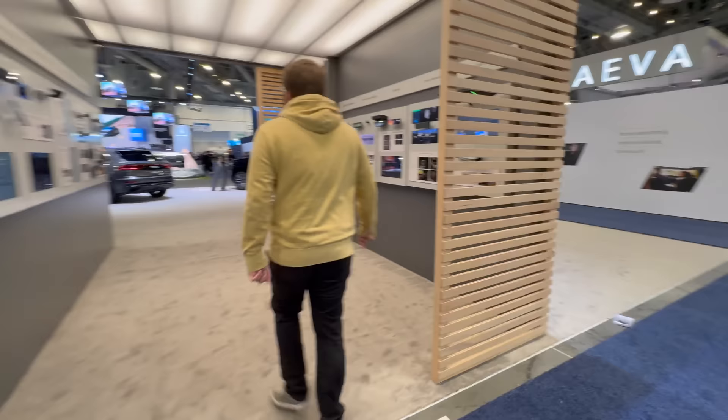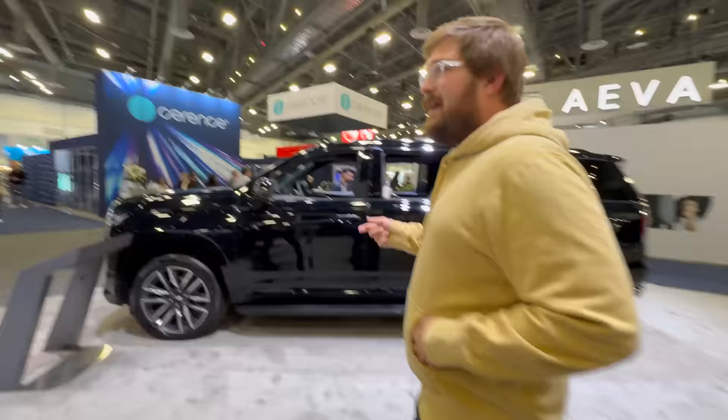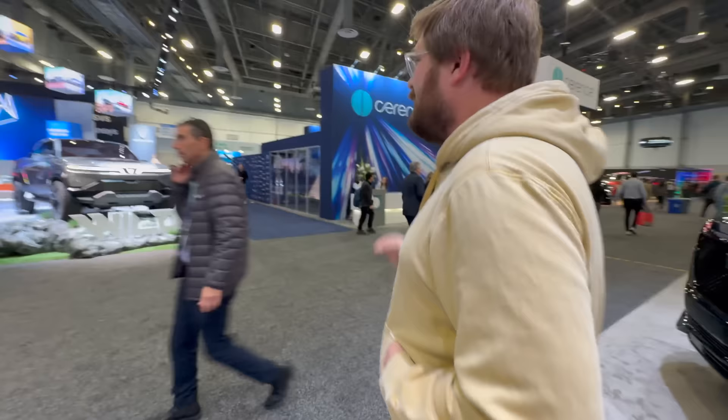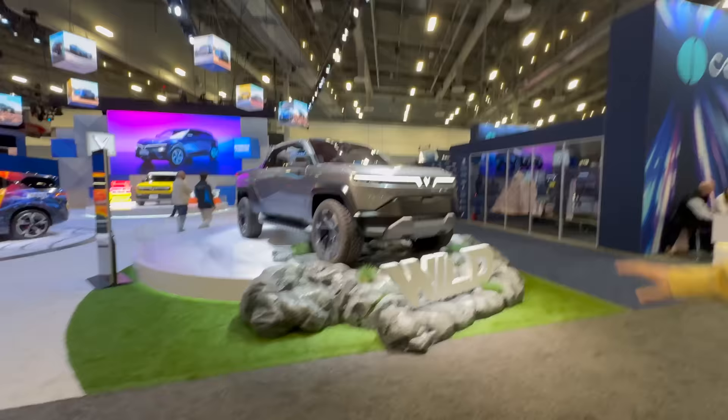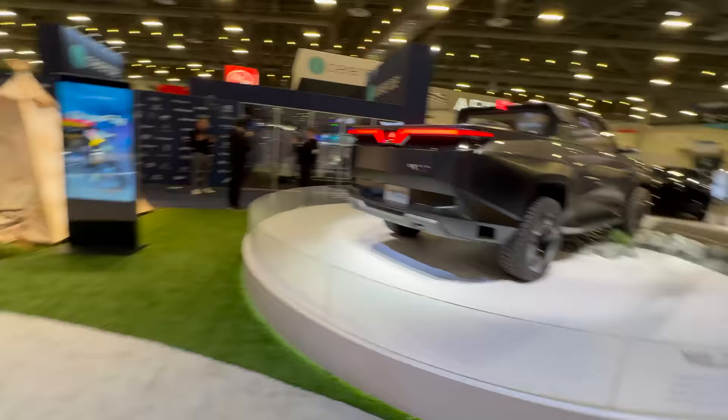At the VinFast booth — my rough review of the VF8 last year still stands, but let's see what they have. There's the VinFast Wild, a concept pickup truck on display. And the one I'm most excited about is the VF3 — such a cool package, really cool color. I really hope they bring it to America; it's just got this sense of personality and fun.